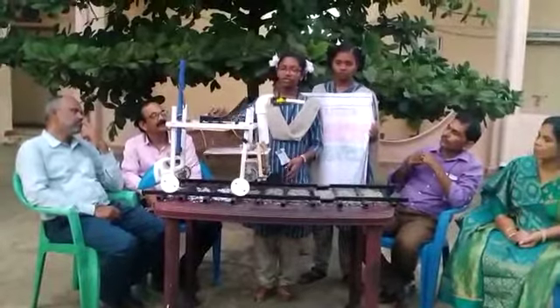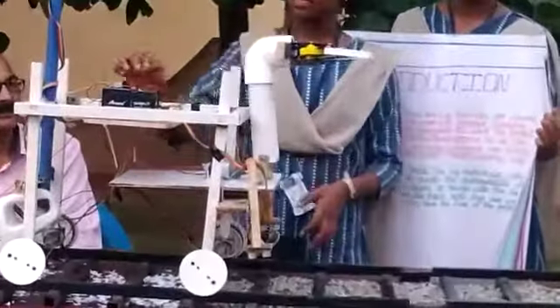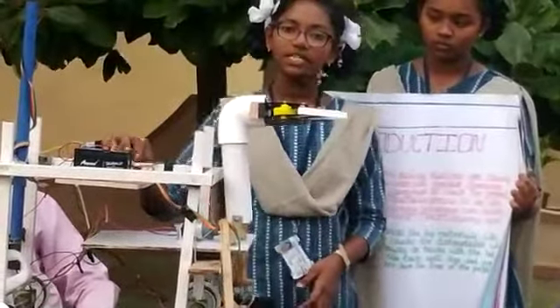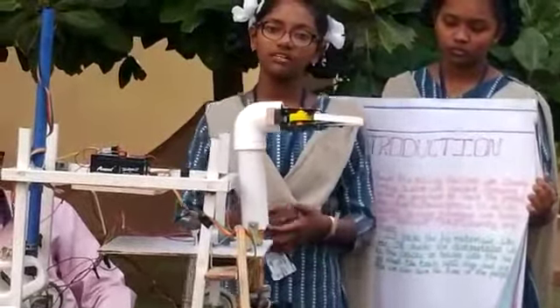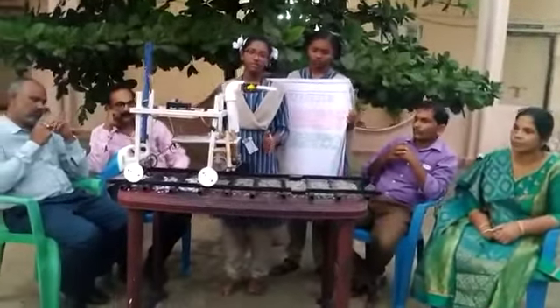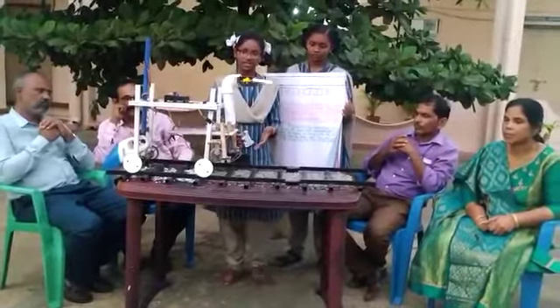The Arduino is the microcontroller for this entire process. When the Arduino observes this, it immediately gives an indication to the buzzer. The buzzer then gives an indication to us, and we will be alert in track detection.